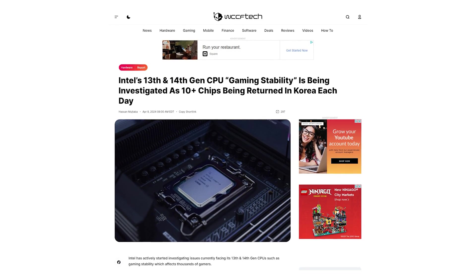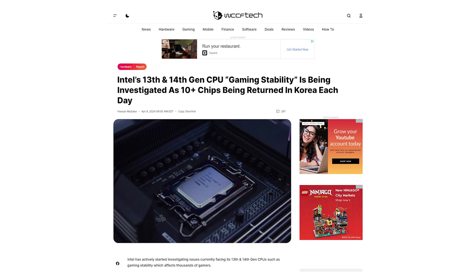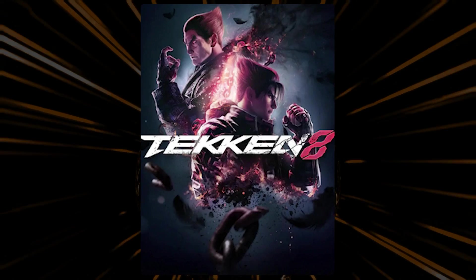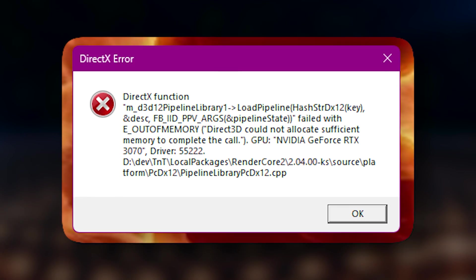In early April 2024, a report from ZDNet Korea shed light on an extremely high number of customer returns of Intel 13th and 14th Gen Core i9 CPUs. According to the report, gamers playing Tekken 8 with a 13900 or 14900K were being presented with an error message stating "not enough video memory" when launching the game, forcing it to close. This is obviously not good, but it isn't a new problem, with customer reviews of the 14900K citing crashes in games after a few months of owning the CPU.